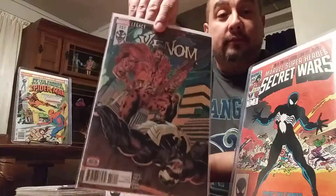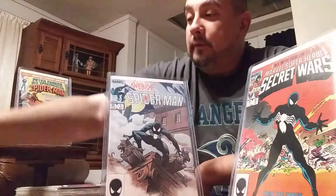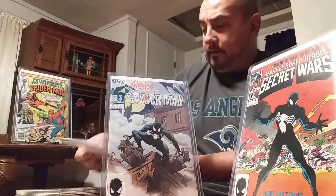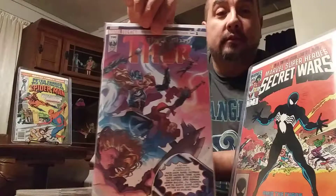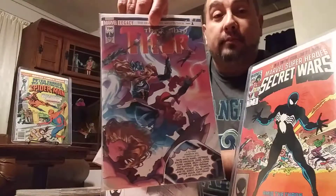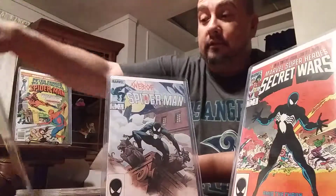I got Venom 157 — Kraven. Pretty cool. And my second Thor comic in my collection: Thor 700. Picked it up just because it's a 700, and I just saw Ragnarok and really enjoyed it.